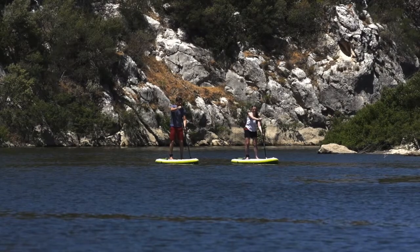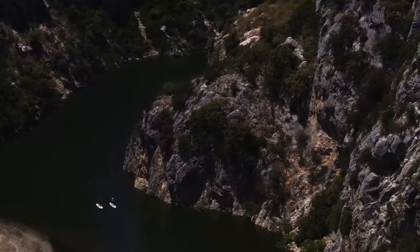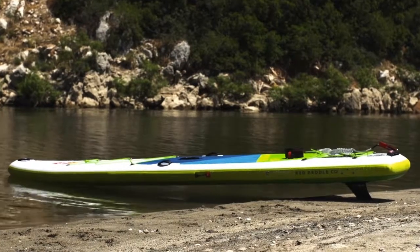The 13-2 Voyager Plus is the ultimate board for exploration. Created with epic adventures in mind, it's got cargo tie-downs front and back for all your gear and an extra-grippy deck pad to keep your kit in place.